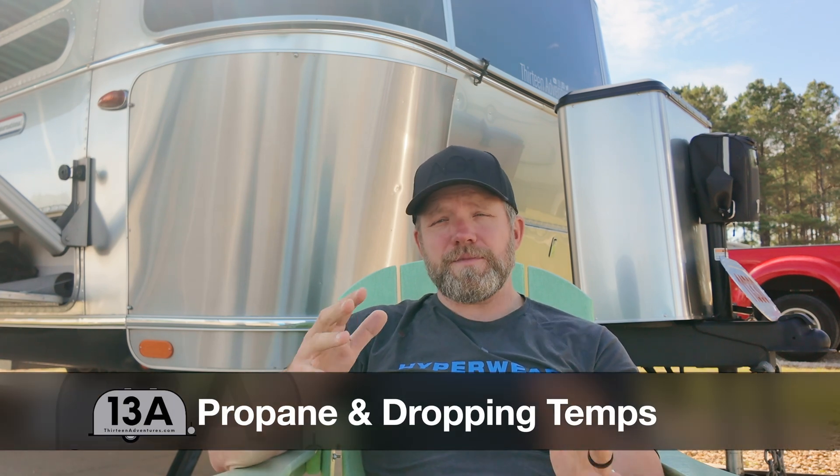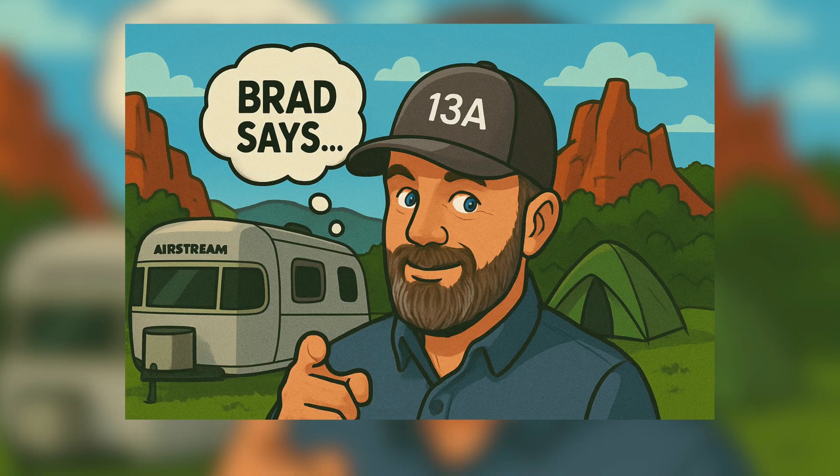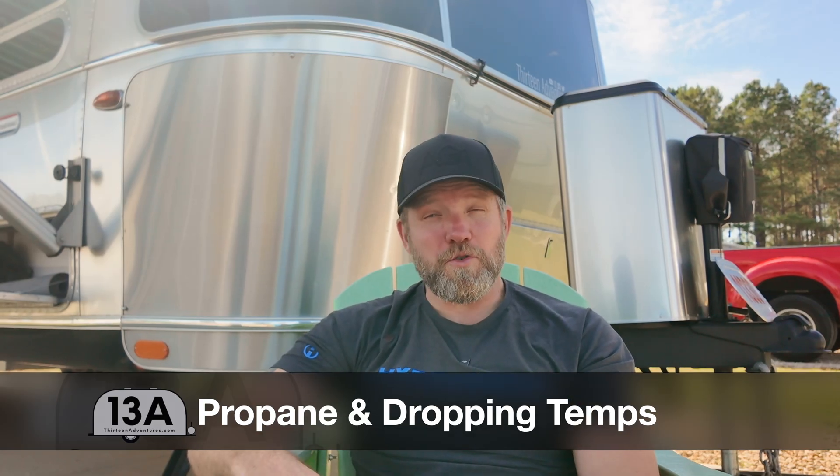If you often travel in the winter, this video is probably for you. Hey everybody, I'm Brad from 13 Adventures, and today I want to talk to you about the cold hard truth of propane on your Airstream. Join me.